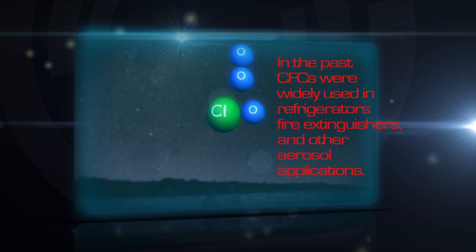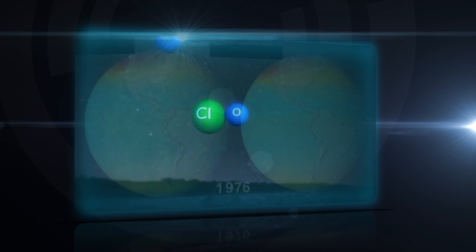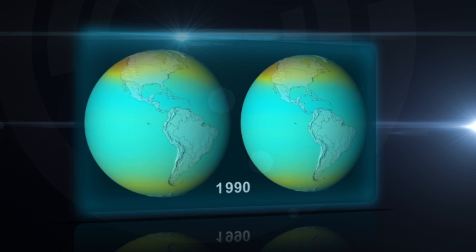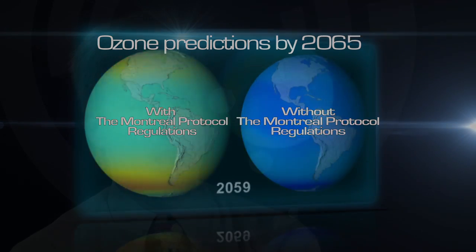Back in the 70s, scientists predicted that if CFCs continued to increase, they would eventually destroy the Earth's ozone layer. So the Montreal Protocol controls the production and emissions of these ozone-destroying gases, and because of that, most of these gases are no longer produced and are slowly beginning to decline in our atmosphere.